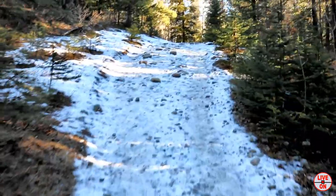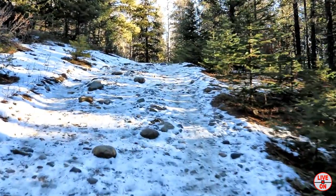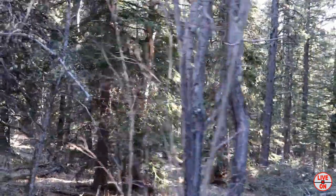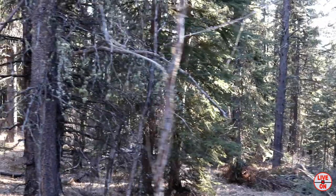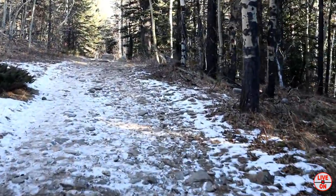I'm the only one on the trail now — just passed three people going down. That was a car in the parking lot. It's hard to believe this is the middle of January. Slow and steady incline.